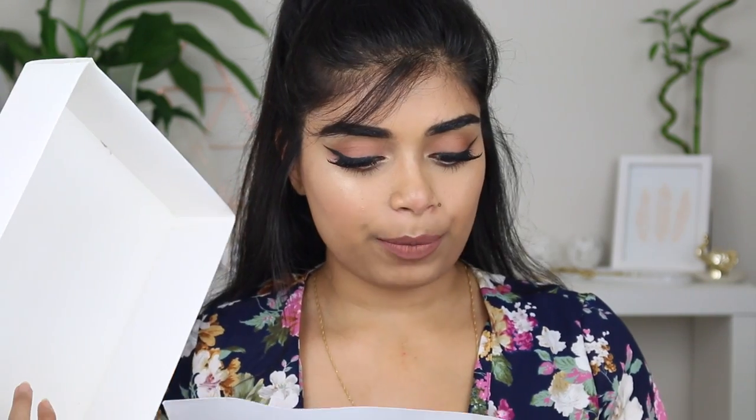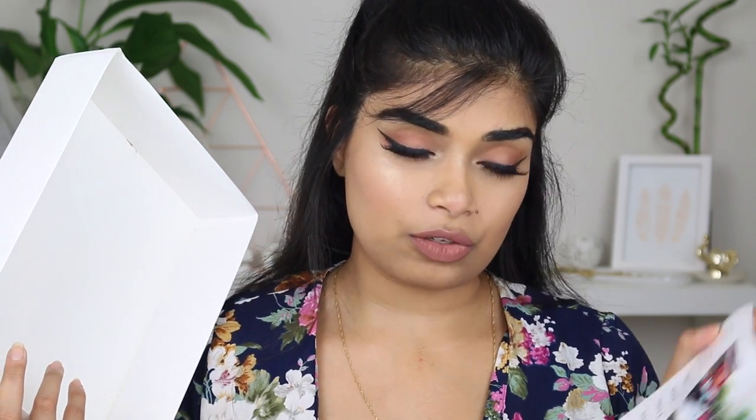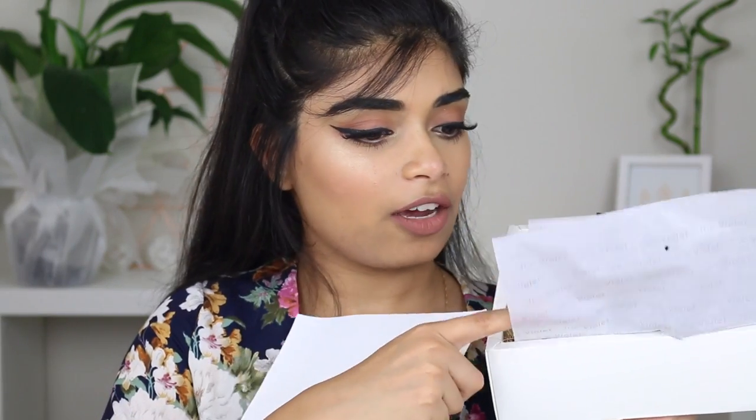Hi everyone, welcome back to my channel. Today I am filming a Violet Box unboxing. This was sent to me by Violet Box. They asked if I wanted to do an unboxing and I did some research into the company and I love their ethics behind it. For every box that you get, Violet Box donates a month's period essentials to a girl in need. So that's pretty awesome. If you want to see this unboxing of everything I got in my Violet Box, then keep watching.